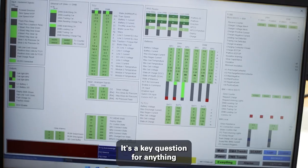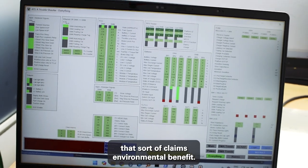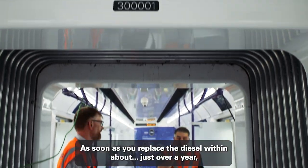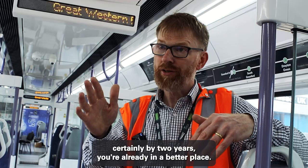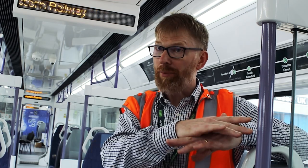It's a key question for anything that claims environmental benefit — this is clearly a zero emissions vehicle. As soon as you replace the diesel, within just over a year, certainly by two years, you're already in a better place.